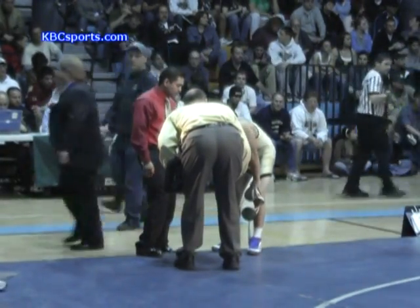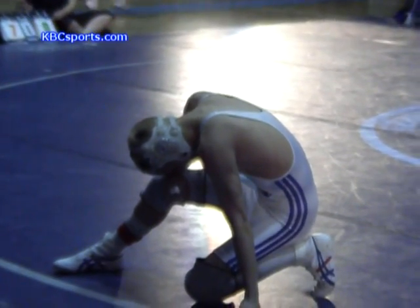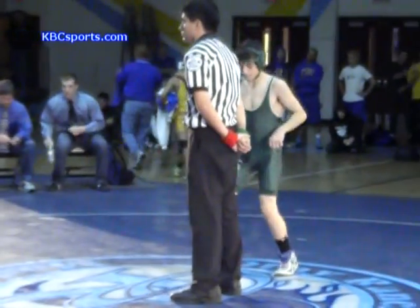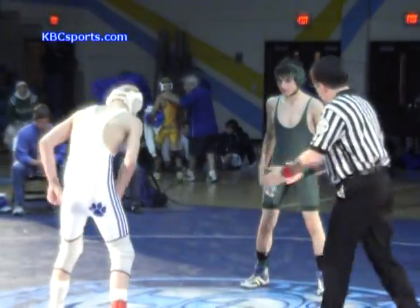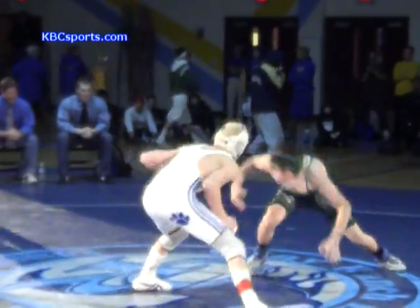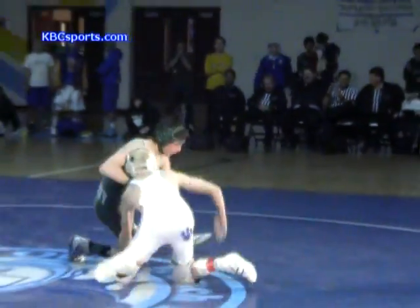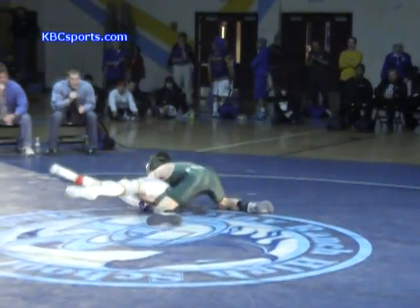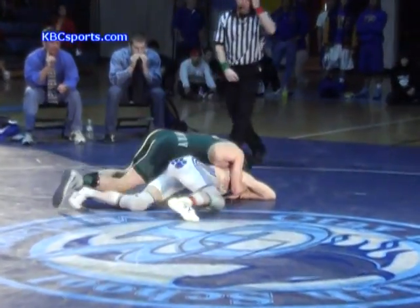And here we go in the 112-pound division. It is the number one seed from Poway, Henry Yorba — the sophomore — taking on Chris Kirk, the junior, from Ramona. Kirk comes in with a record of 43-5; Yorba with a record of 30-5. Wrestlers on the mat, ready to go — Kirk from Ramona in the solid white singlet with blue piping, and the green Poway singlet with silver. A quick fireman's carry and a two-point takedown by Yorba — 2-0, Henry Yorba leads.